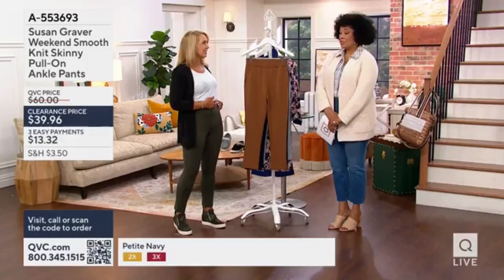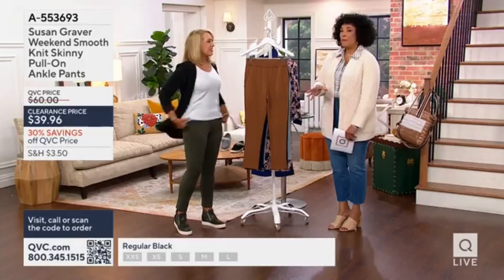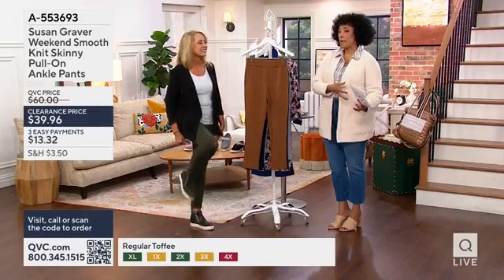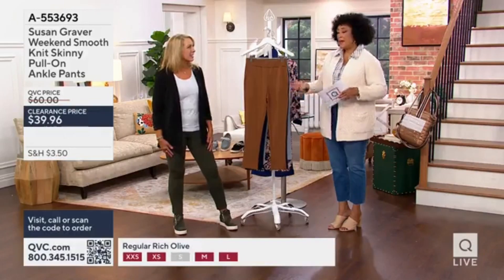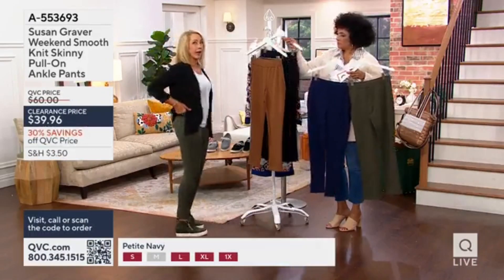It just loves every figure. Looks good — it's fitted but not tight. It's a great weekend collection pant. If you have some of her other pants, whether it's liquid knit or whatever it might be. You can wear it to go meet a friend for lunch. It sits right underneath my belly button.